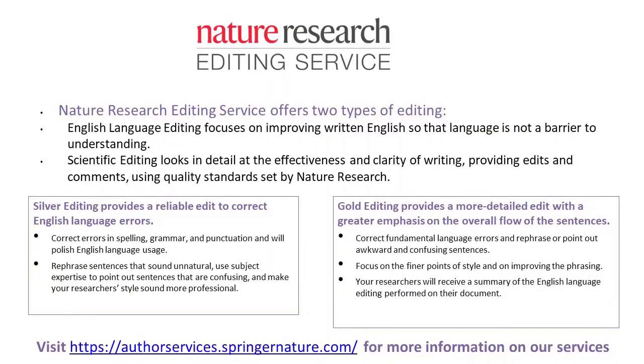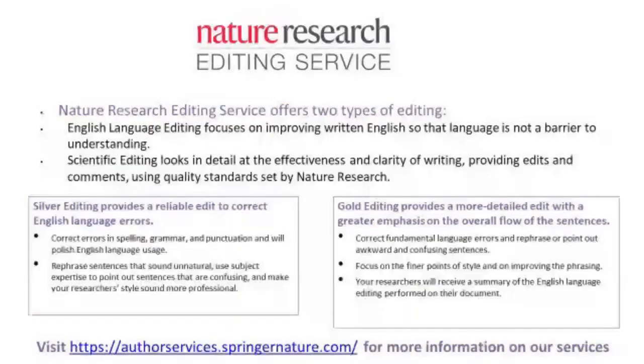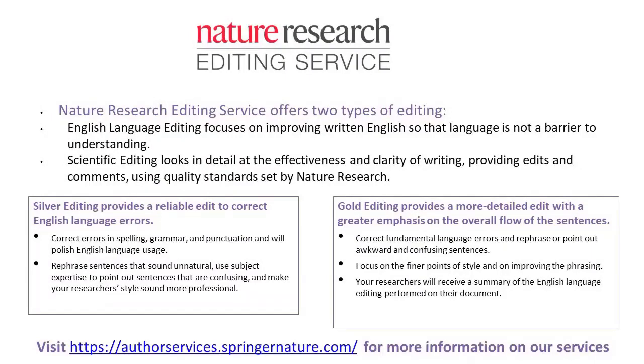This webcast is very kindly sponsored by Nature Research Editing Services. If you're interested in having your research edited, their service looks at your written English, clarity and effectiveness of your writing, and gives high quality comments and feedback. Please go to authorservices.springernature.com for more information.